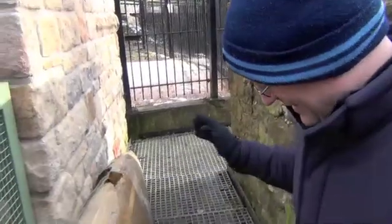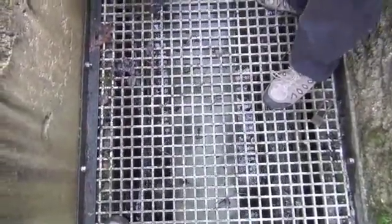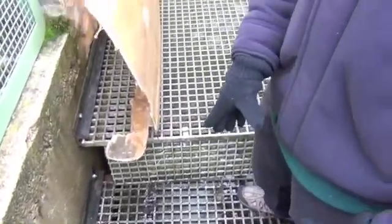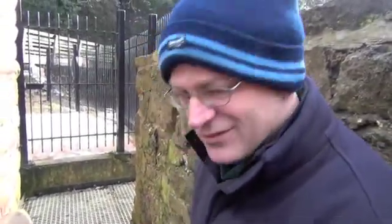Now we're standing on the fish pass. The water's travelling down through a channel — just a drop of water with fins in it that turn the water around, regurgitating it, slowing the flow down. It enables the fish to swim back up this channel. This was in fact paid for by the Environment Agency.